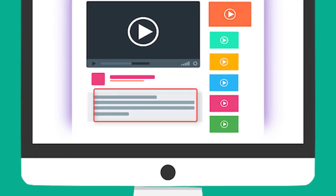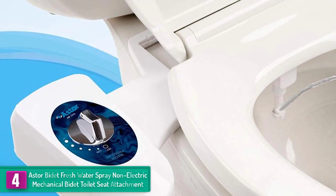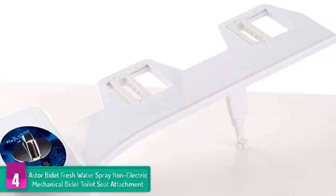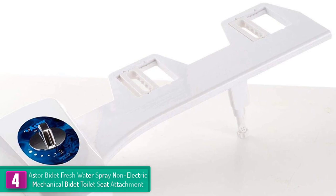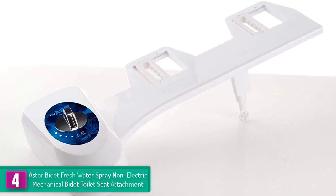At number four, we have the Astor Bidet Fresh Water Spray non-electric mechanical bidet toilet seat attachment. Save the environment and stop using toilet paper because this is one of the best options for you. It is used by thousands of customers with an average rating of 4.6 out of 5 stars.